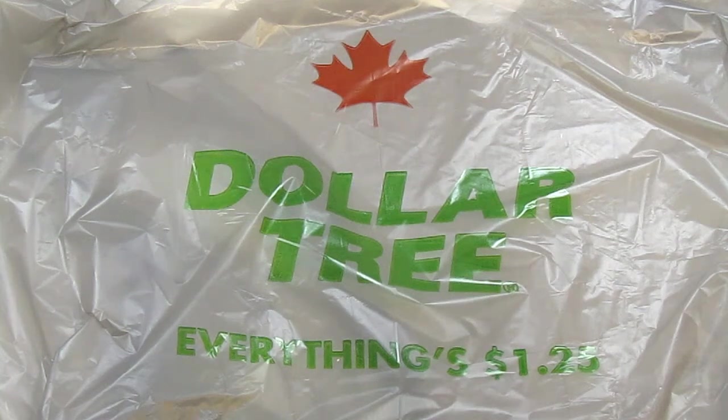Hey guys, welcome to my first Dollar Tree and Dollarama haul for March. I'm going to start with the Dollar Tree haul because it's the smallest — and get this, I didn't buy any craft supplies on this run. None. I know, I can't blame it either.